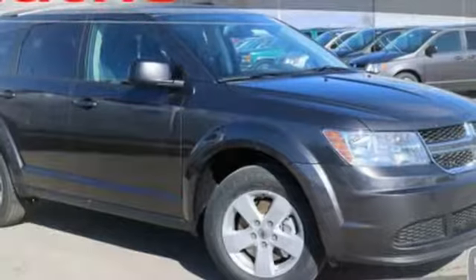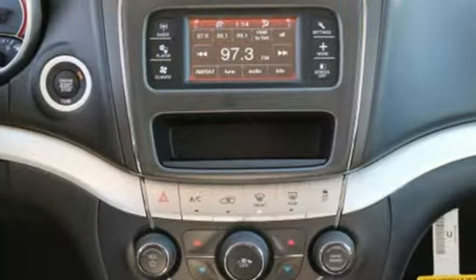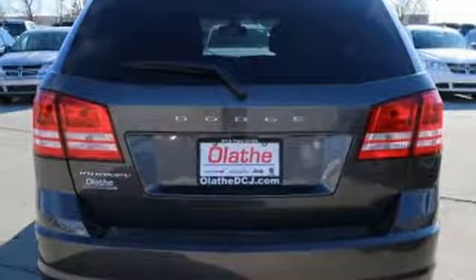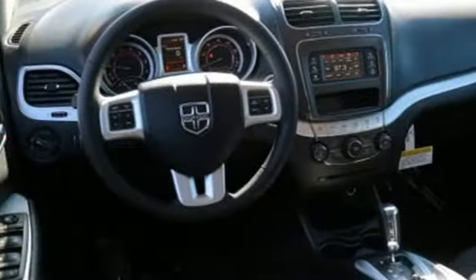The Car Connection notes the ride quality remains a strong point with proper damping and roll control for a family vehicle. Dodge doesn't do middle of the road — leave average in the dust.